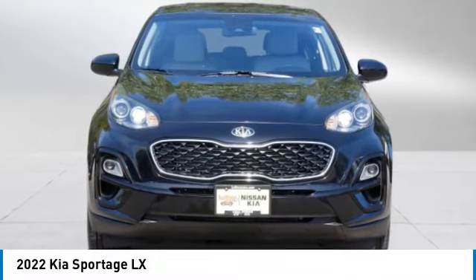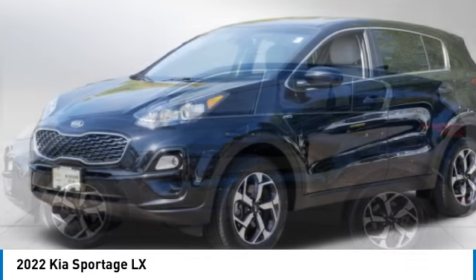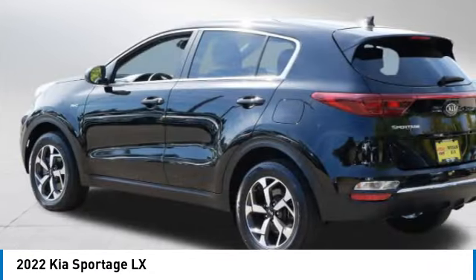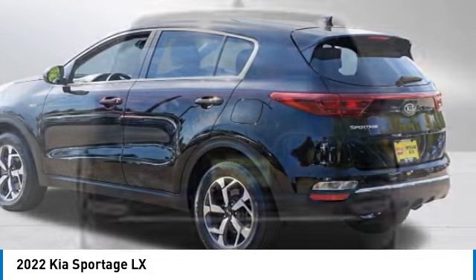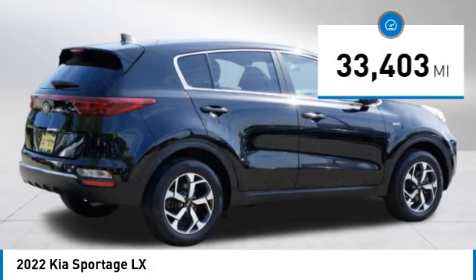Stop by and take a look at the 2022 Sportage with its sleek and stylish exterior and its roomy, feature-laden interior. The Sportage both looks good and performs well on the road. This vehicle has less than 35,000 miles.